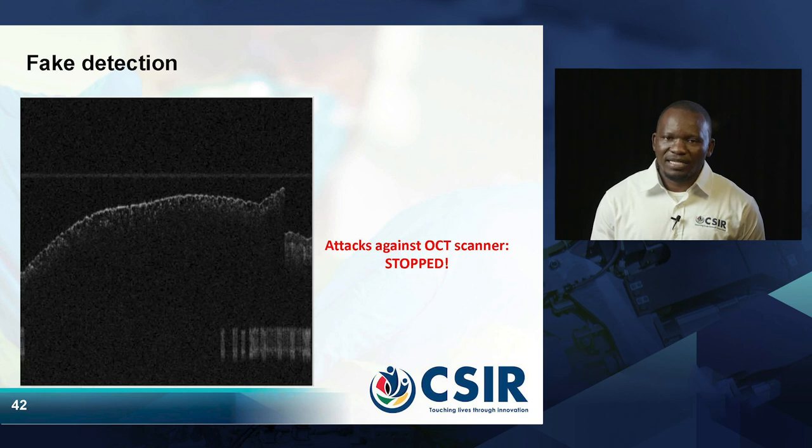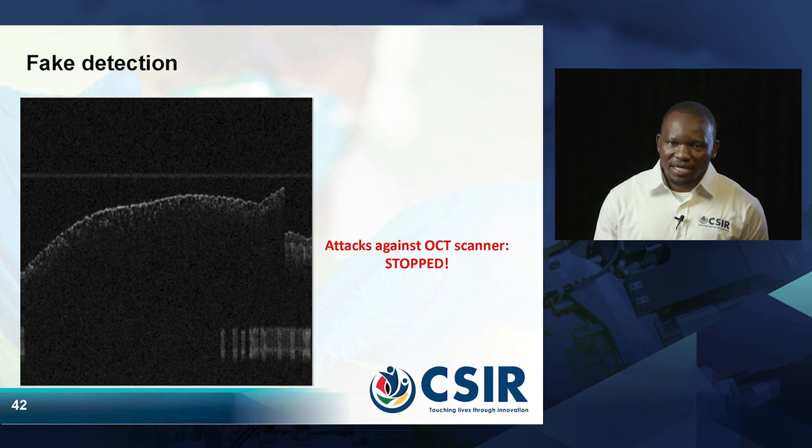But if you are using OCT with the same images, the OCT will just stop because it can detect there is no subsurface. It must detect the surface of the finger and then penetrate deep into the skin. If it fails to detect the skin itself, it just stops — that is why you cannot see the white line and the red line.